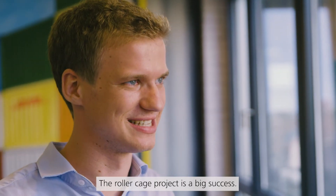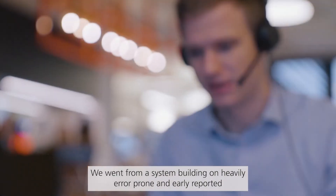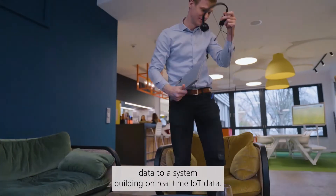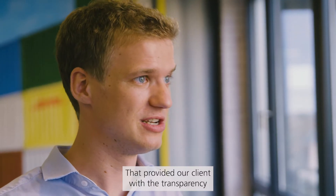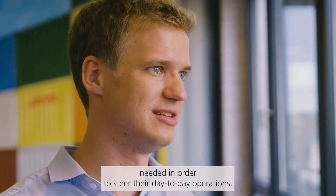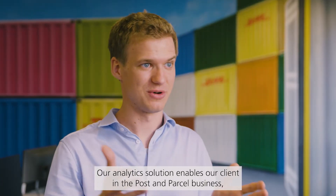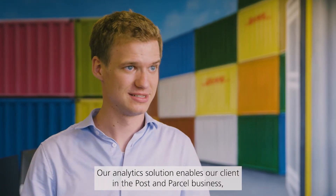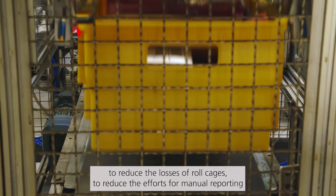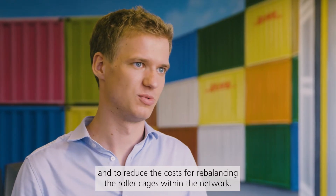The roller cage project is a big success. We went from a system building on heavily error-prone and manually reported data to a system building on real-time IoT data that provided our client with the transparency needed to steer their day-to-day operations. Our analytics solution enabled our client in the post and parcel business to reduce the losses of roller cages, to reduce the efforts for manual reporting, and to reduce the costs for rebalancing the roller cages within the network.